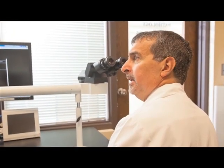MRI tends to be better when you're looking at the spine and brain. If you're looking at the chest and portions of the abdomen, oftentimes CT is the answer.